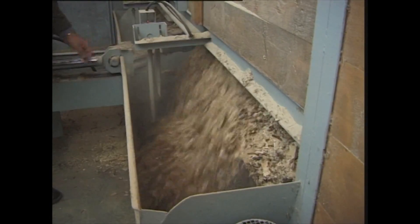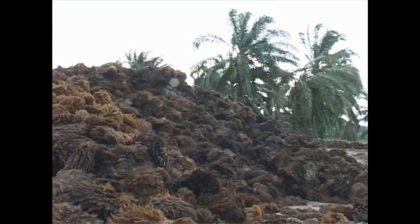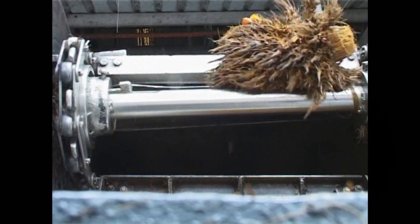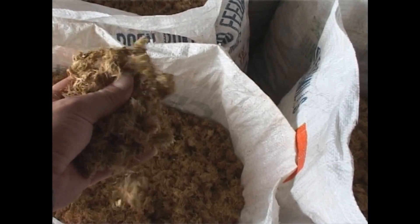Examples of feedstocks are wood, straw, rice husk, bagasse, sludge, palm residues and many more. The particles must be reduced to a size below 10 mm. The moisture content should be below 10 weight percent.